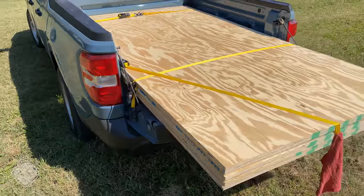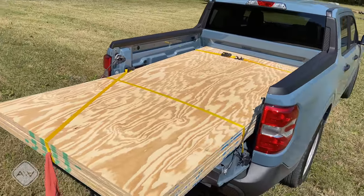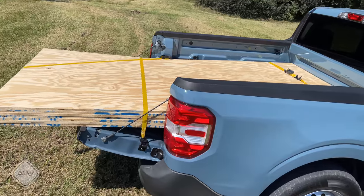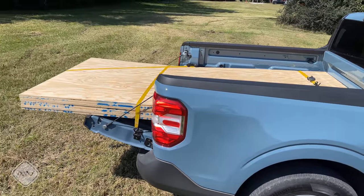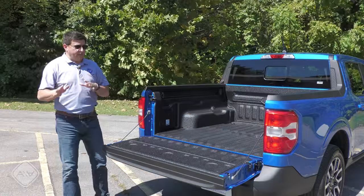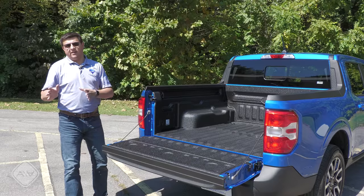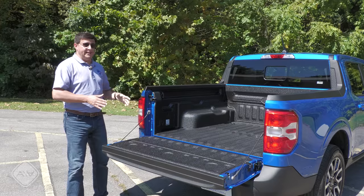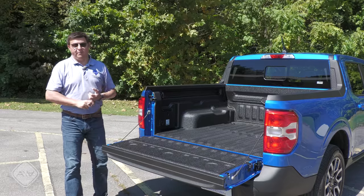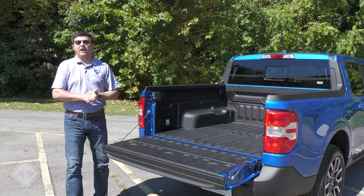The payload capacity is rated at 1,500 pounds in all models, though that will be reduced based on the options you select. There's been a lot of debate about this versus the Santa Cruz on payload — generally speaking, the Santa Cruz is going to give you a higher payload capacity. Early reporting that only 600–650 pounds could go in the Santa Cruz bed turned out to be incorrect; Hyundai clarified that figure applies when you have a trailer connected or the cab loaded with five people. Remember that payload includes the driver and all passengers.